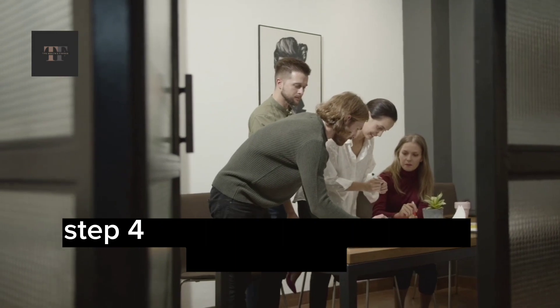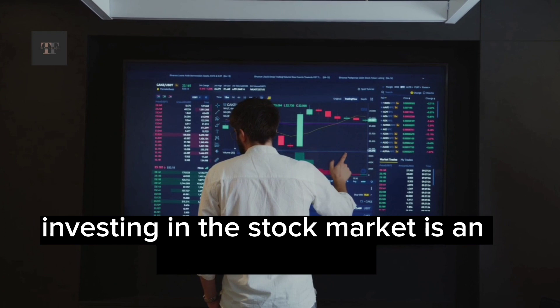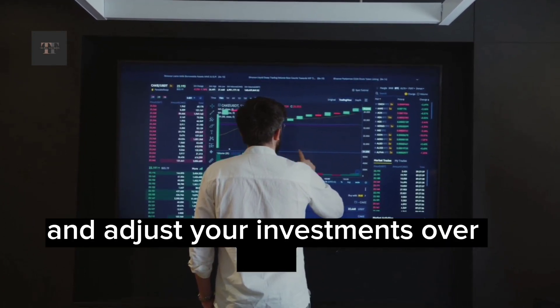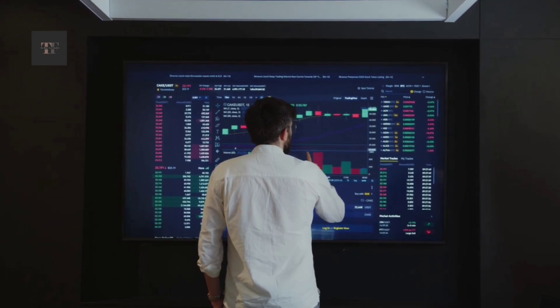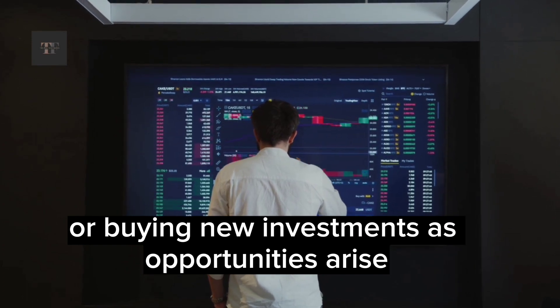Step 4: Monitor and Adjust Your Investments. Investing in the stock market is an ongoing process, and it's important to monitor and adjust your investments over time. This might mean rebalancing your portfolio, selling underperforming investments, or buying new investments as opportunities arise.